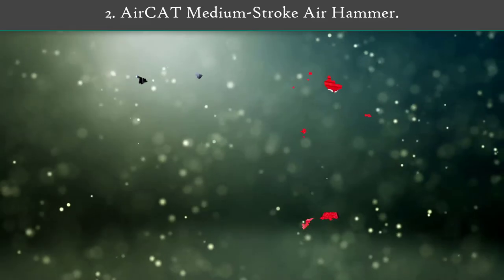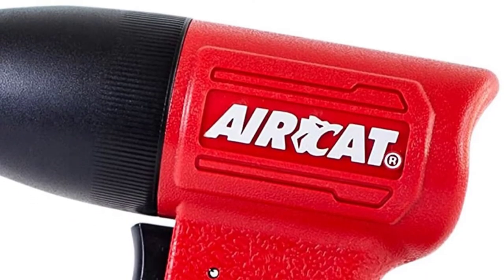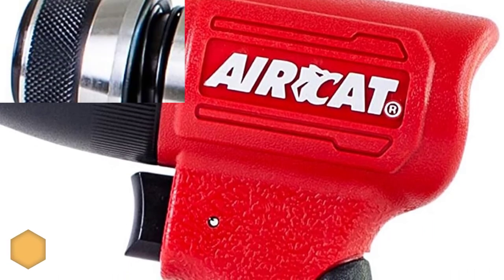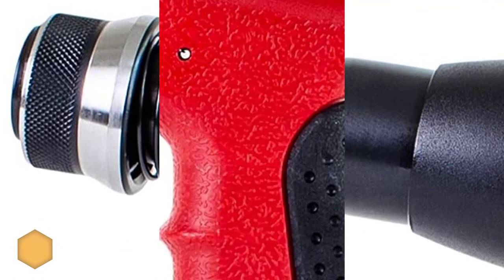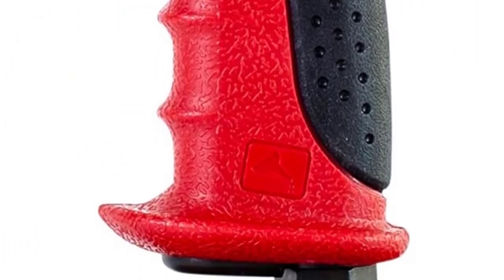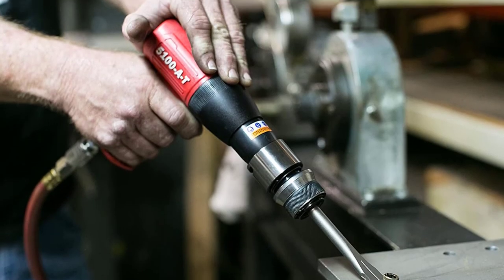Number two: AirCat 5100-AT composite medium stroke air hammer. This AirCat medium stroke air hammer is ideal for extended use. Due to AirCat's patented muffler technology, the compressed air creates less kickback while lowering the sound level. The average air consumption is around 90 PSI. This tool comes with a two-year warranty and is designed for light to medium duty tasks.